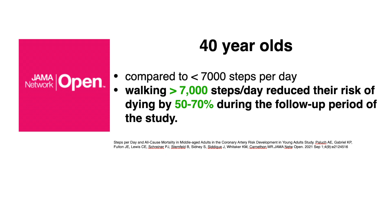For those in their 40s, there's another study that looked at people in this age group and compared those walking more than 7,000 steps a day to those walking less. Those in the higher group reduced their risk of death during the follow-up period of the study by 50%.